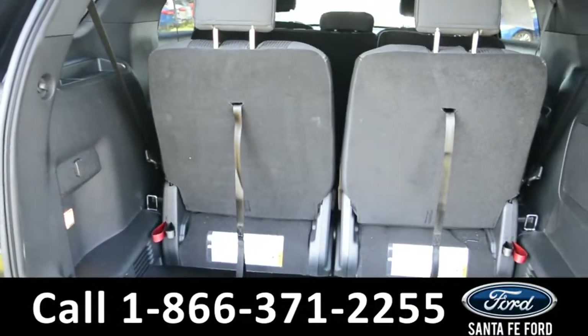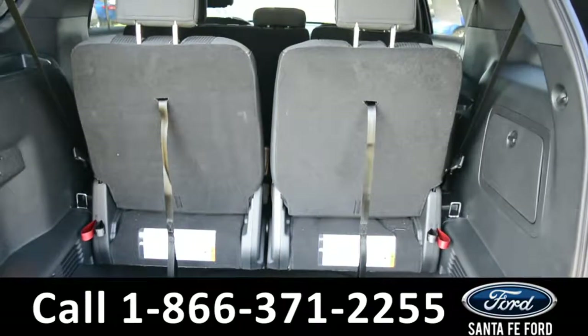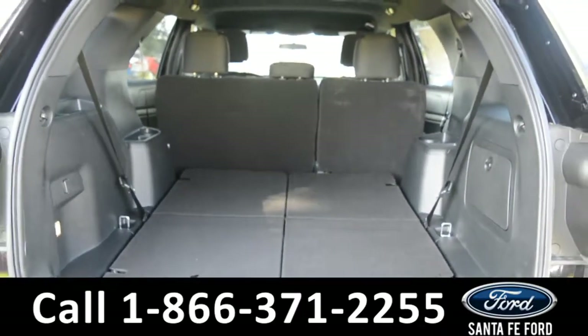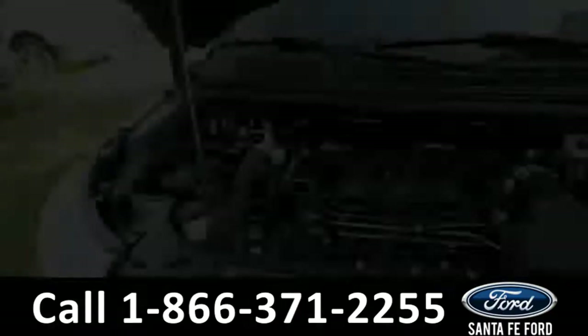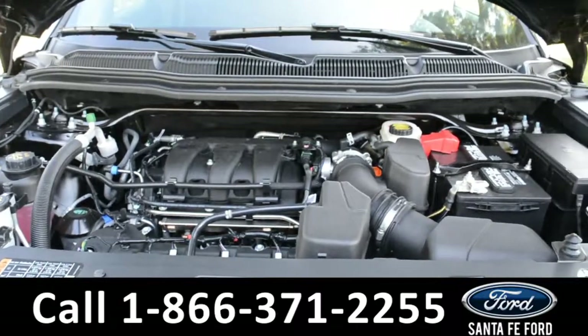Here's a look at the available trunk space with the third row up, and with the third row put away. And underneath the hood, there's a V6 3.5-liter engine.